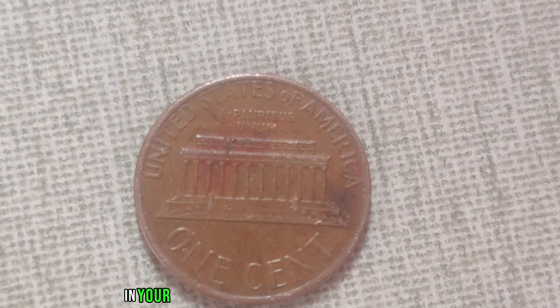Fast forward to today, and the 1994 no-mint mark Lincoln penny has become the holy grail for coin collectors worldwide. Its rarity and mystique have catapulted its value to an astonishing $1.1 million, making it one of the most valuable pennies in existence. Its scarcity combined with the intrigue surrounding its origin has elevated its worth to unprecedented levels. Collectors are willing to pay top dollar to add this elusive treasure to their collections.